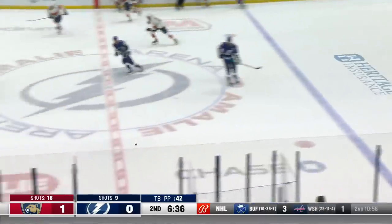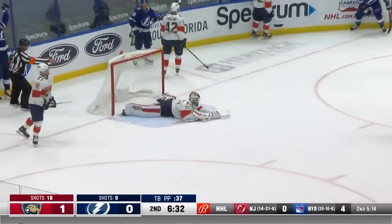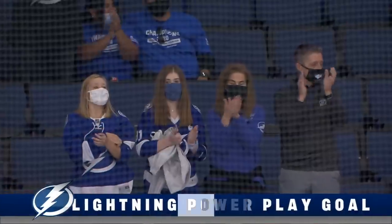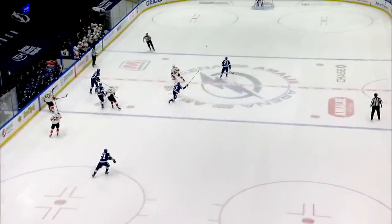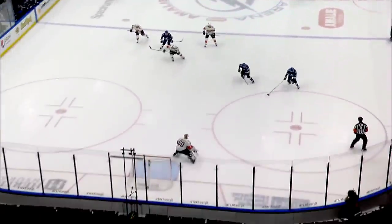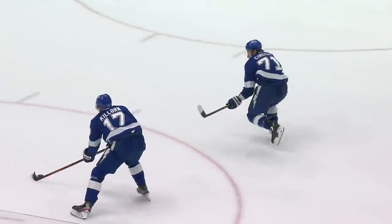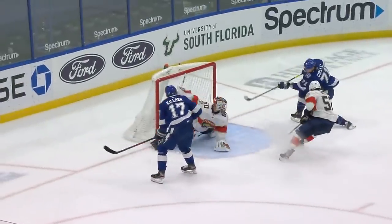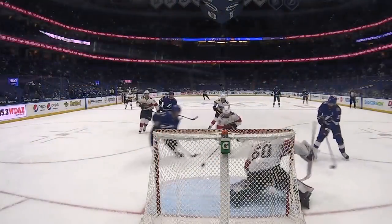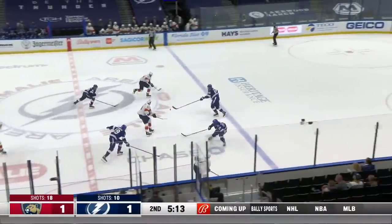That cross-ice pass there from Hedman. Here we go — here comes Killorn. Killorn steps in, across — they score! Anthony Cirelli, power play goal — tie game! By Victor Hedman. Look at Hedman waving to the goaltender to get the puck up right away. Second period, a long ways from your bench — tired guys killing penalties for Florida. A wholesale change, a long pass from their goaltender. Execution is good; they get a little bit of luck because Mackenzie Weger actually came back and got a stick on it.